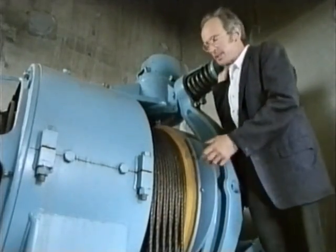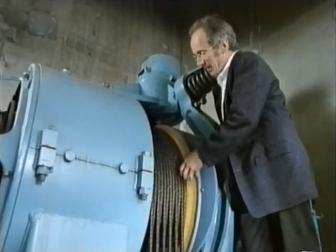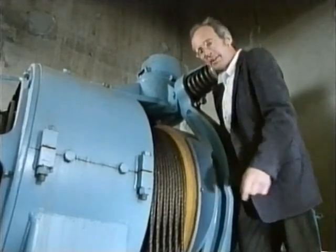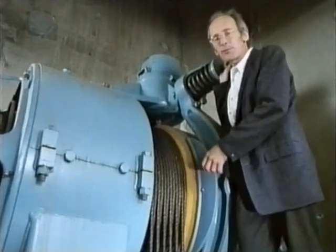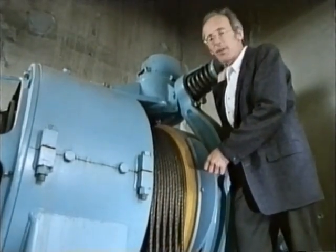Speeding up a lift is quite simple. The motor is just connected directly to the pulleys without any gears in between to slow it down. High-speed lifts were first used on the Woolworth Building in 1913, and they've changed very little ever since.